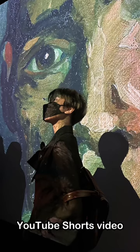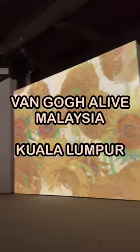Hey Exalords, this is my first YouTube Shorts video and I wanted to show you highlights of my trip to the Van Gogh Alive exhibition in Malaysia.